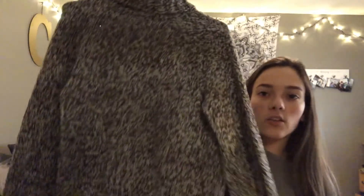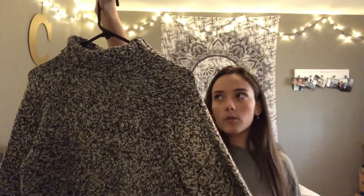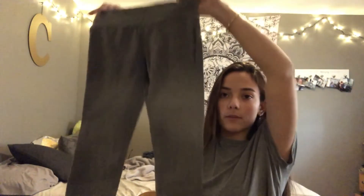Next I got this kind of turtleneck sweater — it's not suffocating your neck but just cozy and good for winter. From the same store where I got the Calvin Klein shirt, I also found Calvin Klein cropped leggings with the logo on the side.